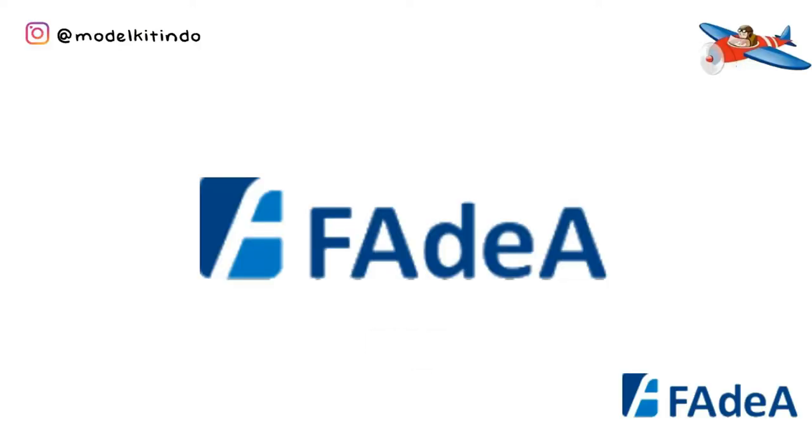Hello Sobat Military Transporter, meet with me on Model Kit Indo. Kali ini saya akan membahas pesawat tempur buatan Fadea atau Fabrica Argentina de Aviones dari masa ke masa. Check it out!